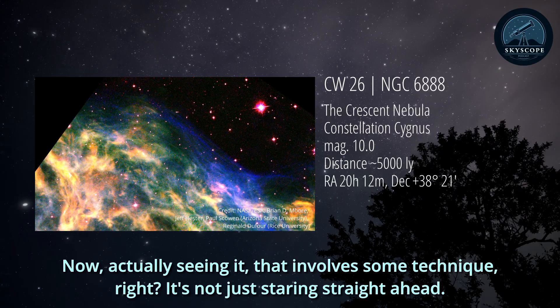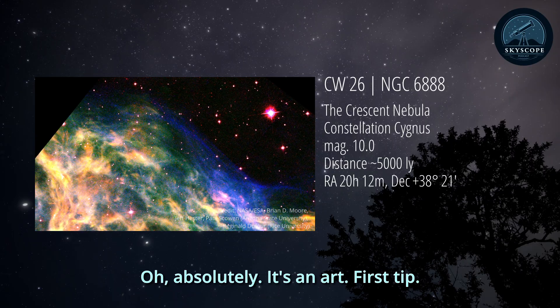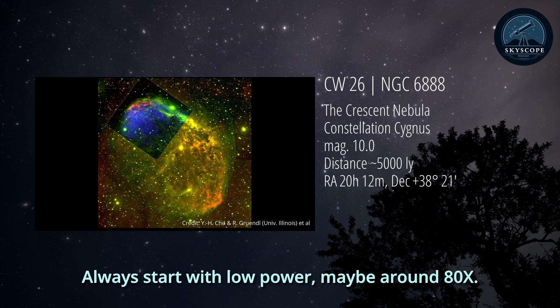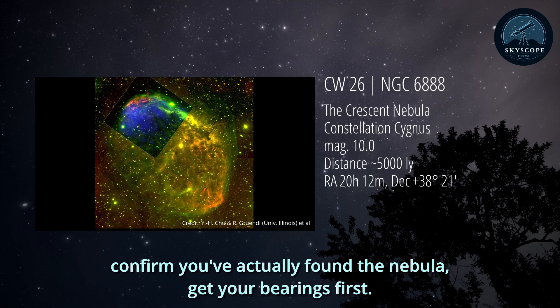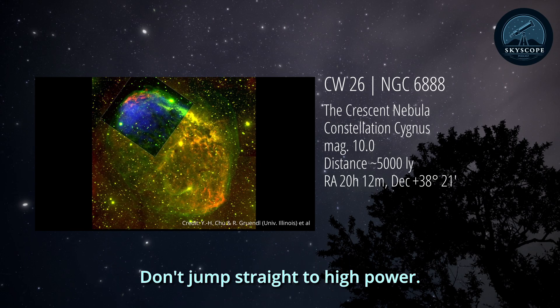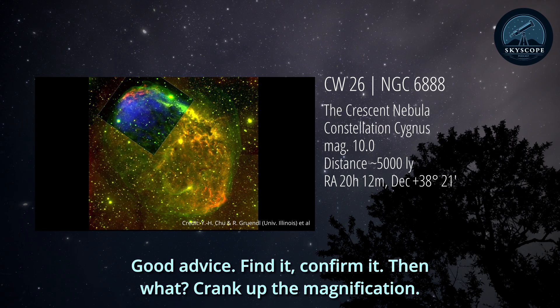Actually seeing it involves some technique - it's not just staring straight ahead. It's an art. First tip: always start with low power, maybe around 80x. That gives you a wide field, makes it easy to sweep the area, confirm you've actually found the nebula, and get your bearings first. Don't jump straight to high power. Find it, confirm it, then what?